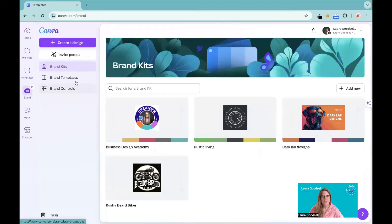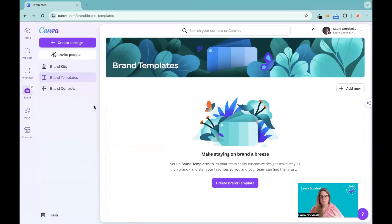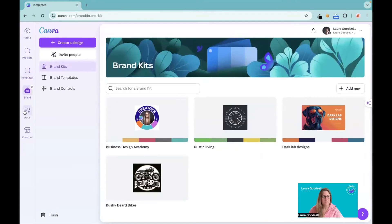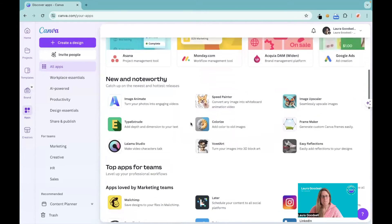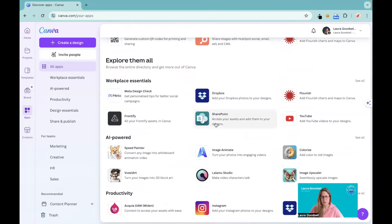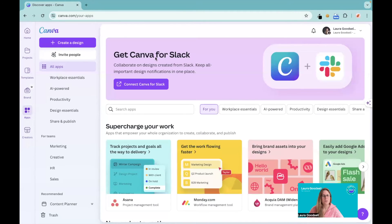You've got your brand, your brand kit, brand templates, and brand controls — they're just trying to make this part a bit easier and more user-friendly. You still have all your brand kits for different businesses, projects, and accounts you run. And then you've got the app section. Home, projects, templates, brand, and apps are the main big parts of Canva we tend to use, and here is where you can find all of your amazing apps. Typecraft — I love Typecraft — there are so many great ones. Don't forget to have a look at my other videos because I go through some of these awesome apps you can now use in your business.